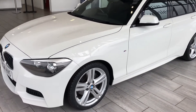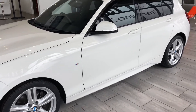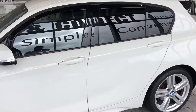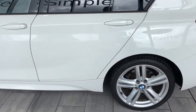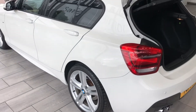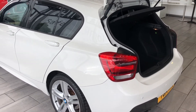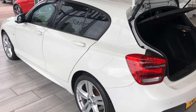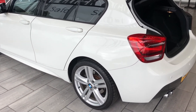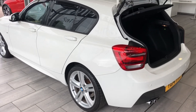Your part exchange is welcome, so give us a call and we can talk about your part exchange valuation. You can also finance this car through Black Horse on our website. Check us out on Trustpilot — we're five-star rated there and highly rated for our service on Autotrader. Do give us a call with any questions, and thanks for watching.